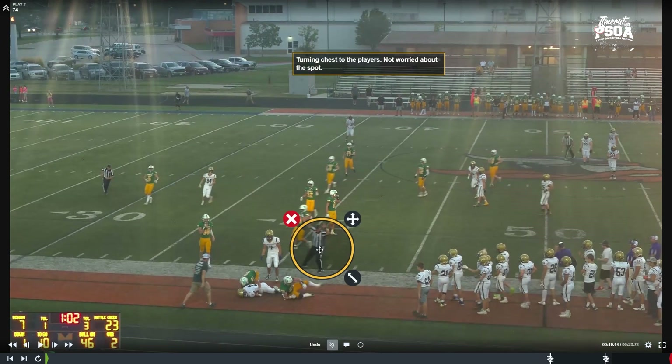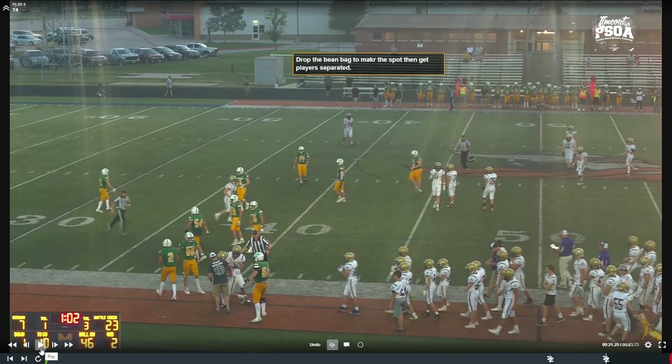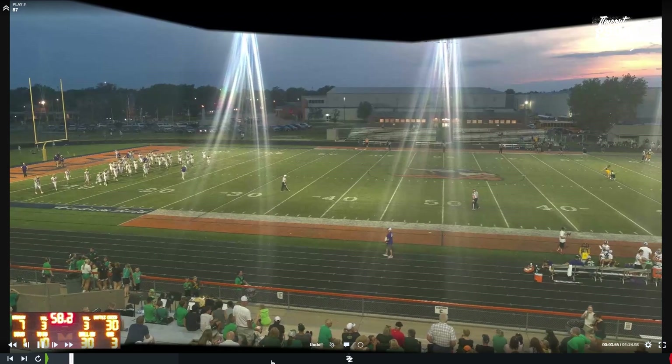We see this a lot with dead ball officiating — officials looking down at the spot where they're going to place the ball next. It is more important to get that spot in your head and continue to officiate the players out of bounds. Turn your whole entire body, chest to the players, to help you dead ball officiate. If you need to get even closer to the players, drop your bean bag for the spot, then leave the field of play — the bean bag has your spot. Now you can go separate the players. Good job dead ball officiating, turning, getting between players.